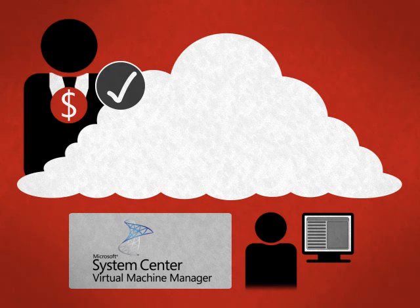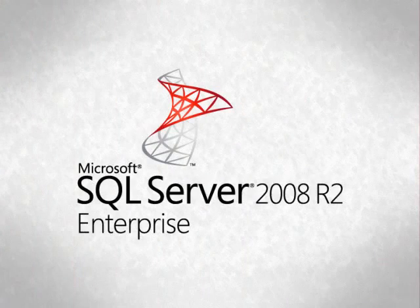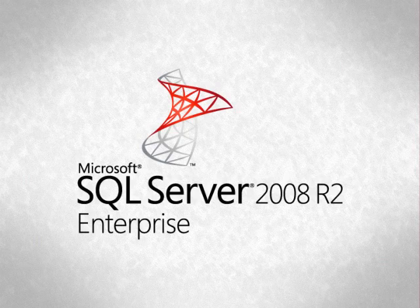System Center Virtual Machine Manager Self-Service Portal allows you to build automation into your Self-Service workflow, allowing you to empower business units to consume compute, network and storage resources without compromising IT control.